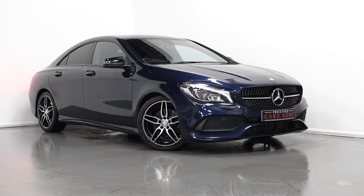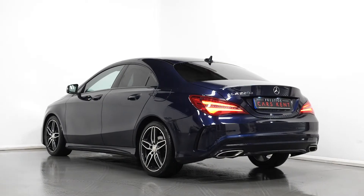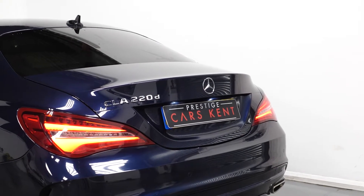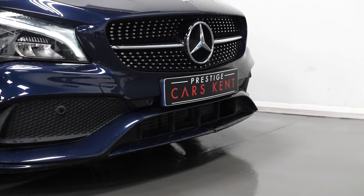Hi, this is James here from Prestige Cars Kent, talking you through the spec of this 2017 Mercedes-Benz CLA AMG Line. To start off with, we're going to talk about some optional exterior features.